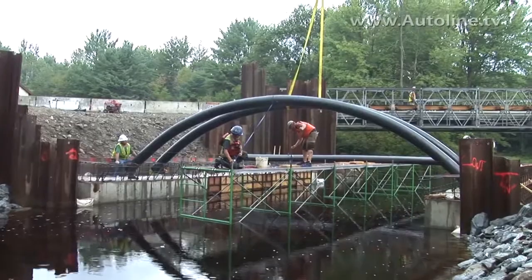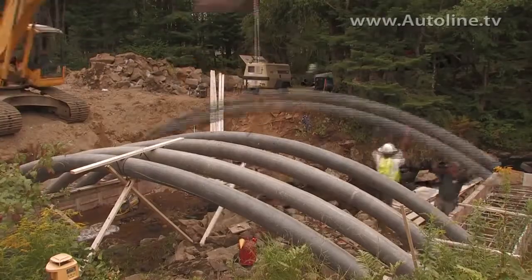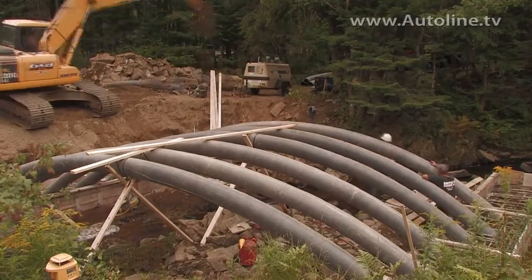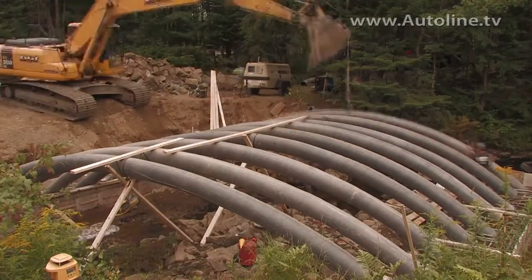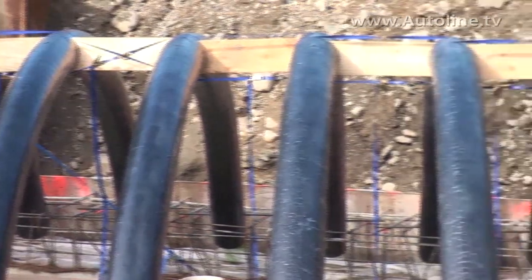And you get on site, they blow up the tubes, they fill them full of concrete, let them harden in place, and then they pick them up with two small backhoe dozers and set them in place.